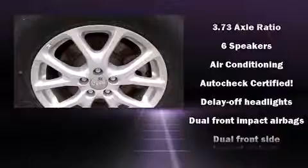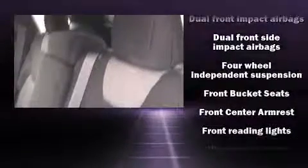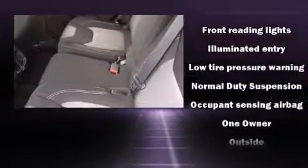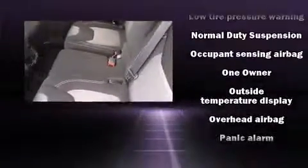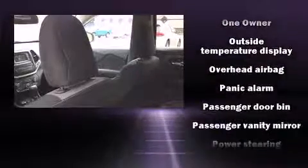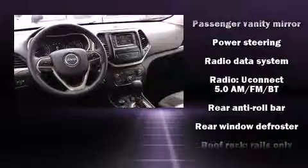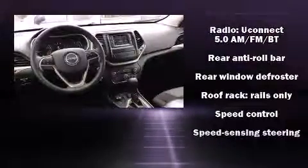Jeep ensures the safety and security of its passengers with equipment such as traction control, brake assist, anti-whiplash front head restraints, a panic alarm, and four-wheel disc brakes with ABS.